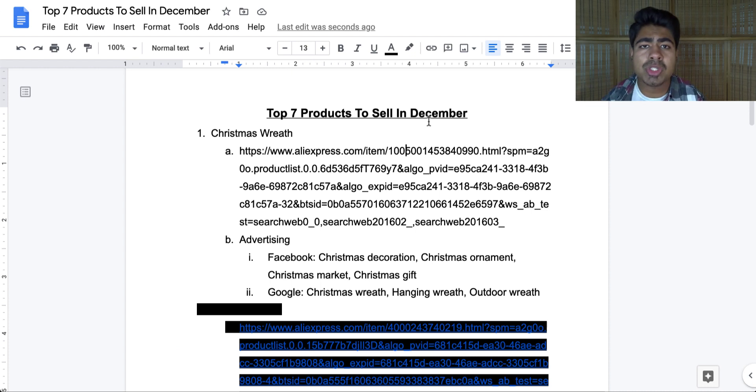For Facebook, you want to be targeting Christmas decoration, Christmas ornament, Christmas market, and Christmas gift. These aren't directly related to the wreath but are in the same general area, which is exactly what we want. You can leave the age targeting to 18 to 65 plus. For Google, the main SEO keywords are Christmas wreath, hanging wreath, and outdoor wreath — use the keyword planner tool to find even more. An amazing product to be selling right at the beginning of December.